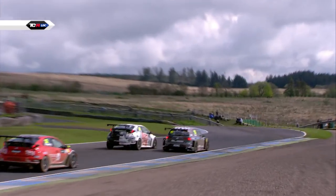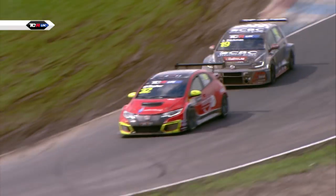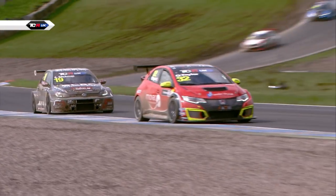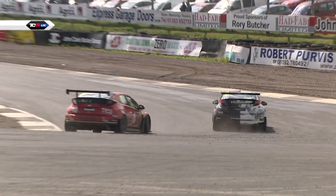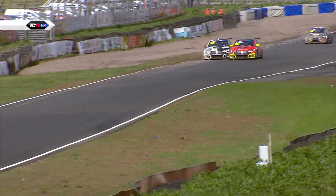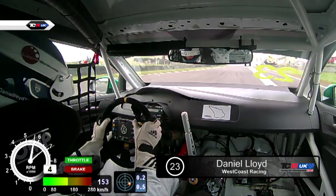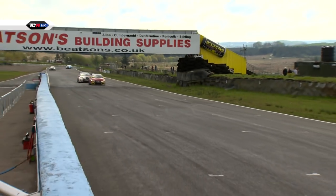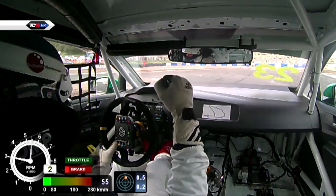Josh Price has got himself up into second place. There's more contact between Andreas Beckman and Ollie Taylor, and Josh Price has cooked past the pair of them. It's a Honda Civic battle for second place, and Josh Price is wide at the hairpin on the dirty side of the road. Taylor's going to go through — he leans on Price and gets second place back. Dan Lloyd wins round number three. Ollie Taylor comes home second and Josh Price third — what a battle those two had.